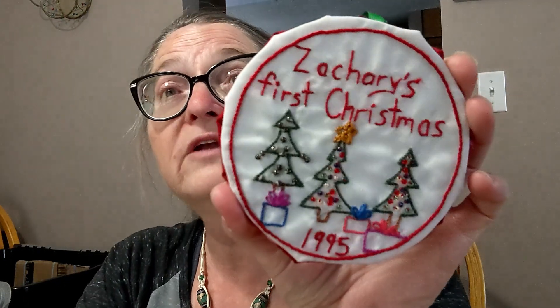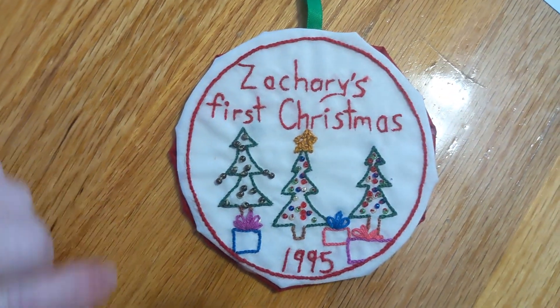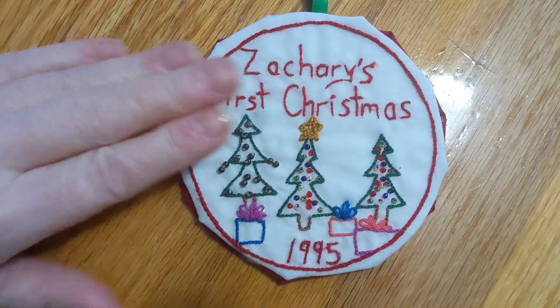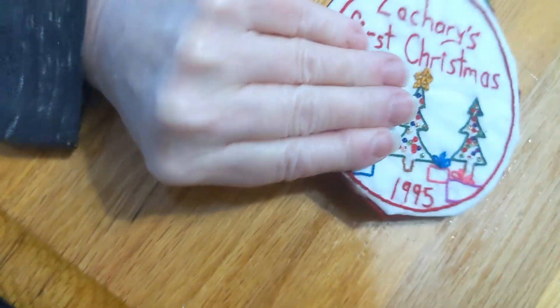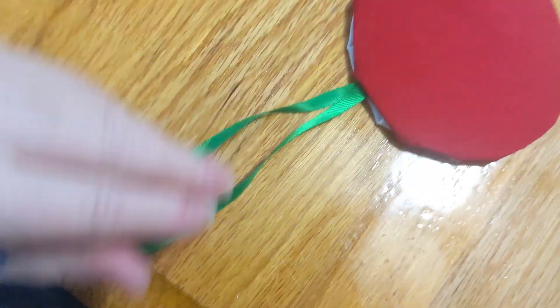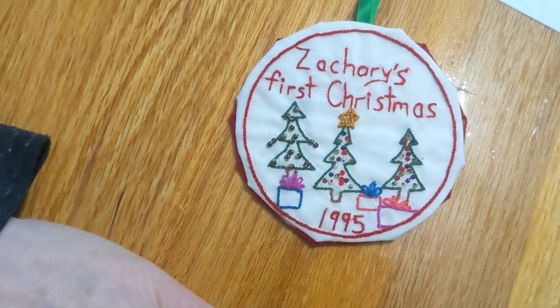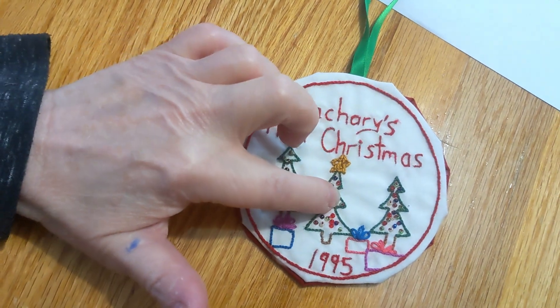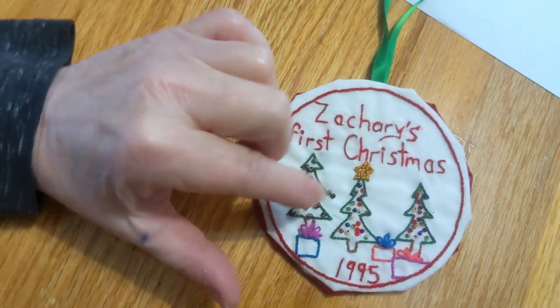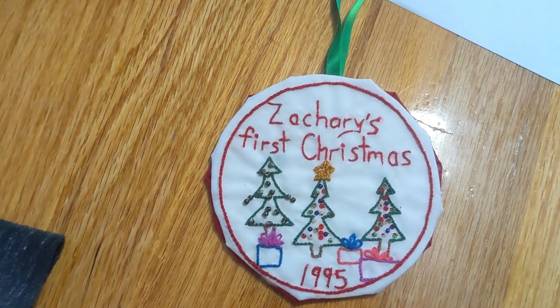The first ornament I ever made was for my son's first Christmas, and it is an embroidered Christmas ornament. I took some white fabric, I glued it to some cardboard, and then I made a backing for it. I put a little ring on it, and then I embroidered Zachary's first Christmas, 1995. I embroidered some nice trees, I put some beads on it, I embroidered presents. So this was my first try at a Christmas ornament for my son, Zach.